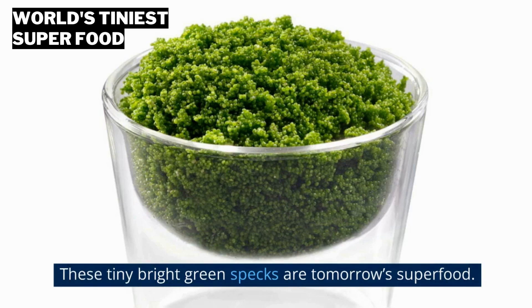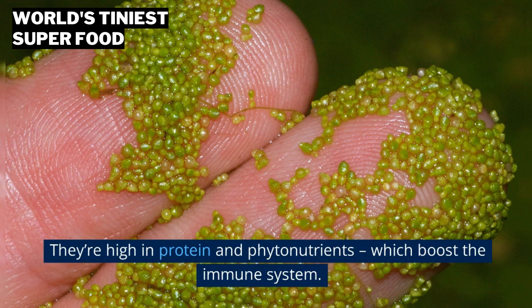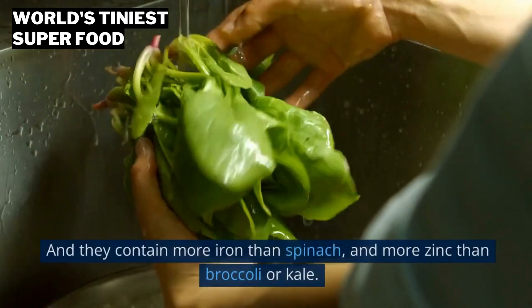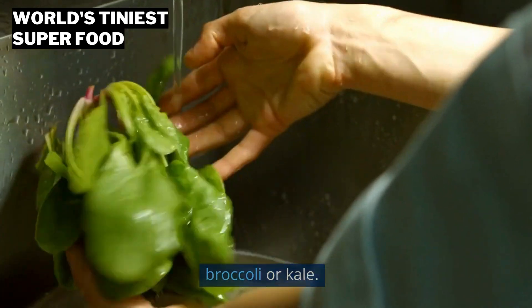These tiny bright green specks are tomorrow's superfood. They're high in protein and phytonutrients, which boost the immune system. And they contain more iron than spinach, and more zinc than broccoli or kale.